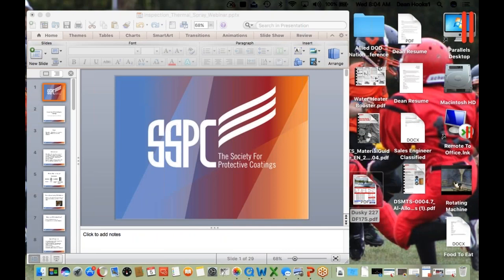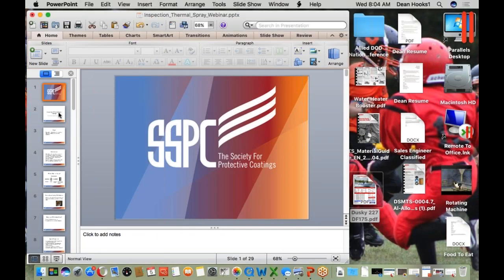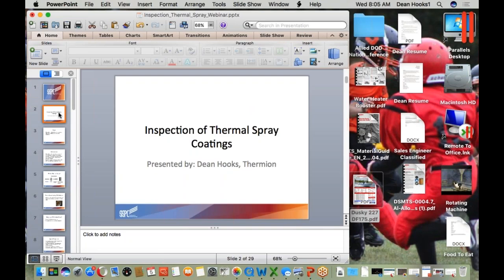Hello, everybody. As Josiah said, my name is Dean Hooks from Thermion. Today we're going to be going over inspection of thermal spray coatings. This presentation is a pretty good overview of what's involved.